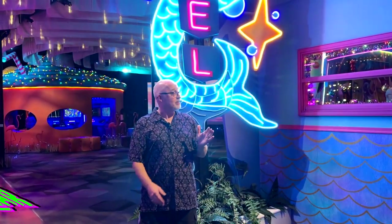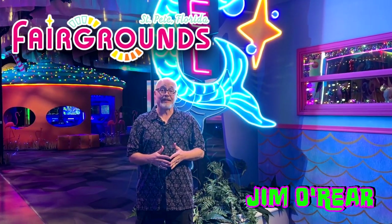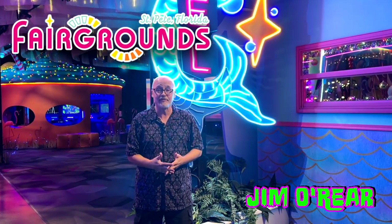Hello friends, it's Jim O'Rear. Today we are out here at the fairgrounds in St. Petersburg, Florida. It is about an hour and a half from Orlando and the major theme parks if you're in the area.